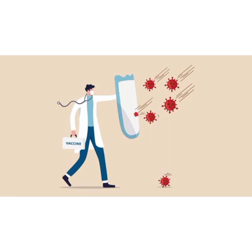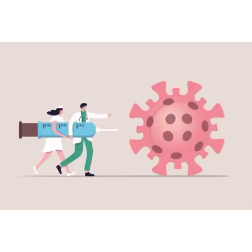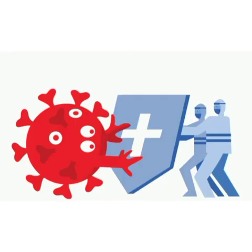We are all in a battle against coronavirus. We can win this battle only if at least 70% of the population take vaccination. So don't hesitate to take vaccination. Stay safe and stand together against the COVID pandemic.